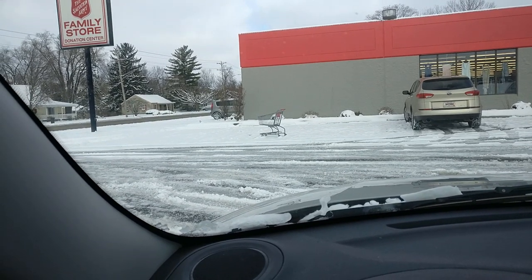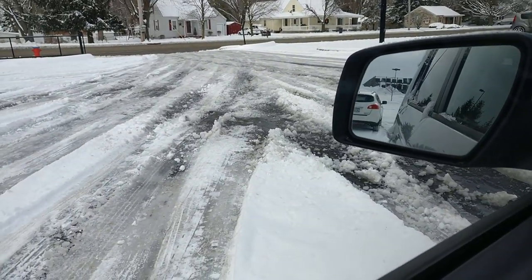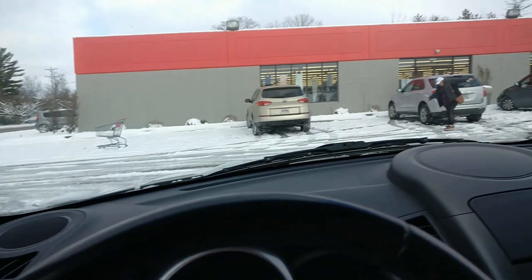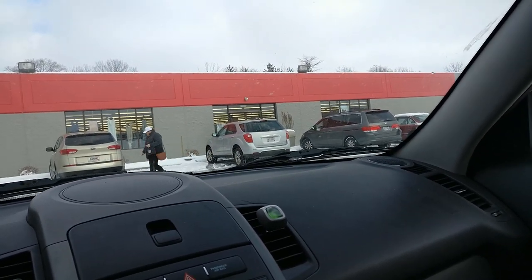I just got to a Salvation Army and there's nothing in there for me. They haven't had their parking lot plowed, so people are risking their lives coming here — slipping and falling. That woman just slid halfway across the parking lot and I got it on film.